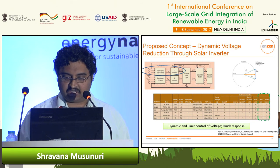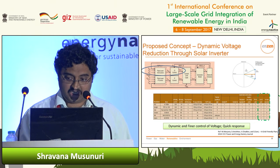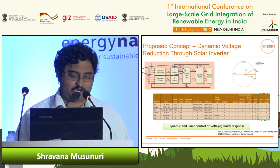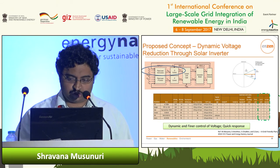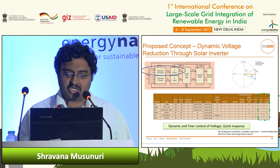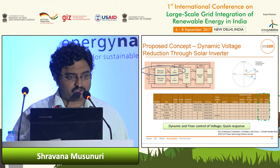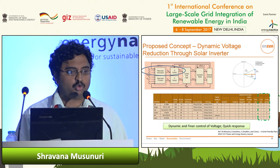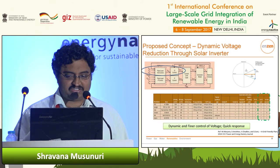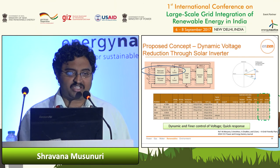In this pie chart, what I'm showing is: if I am supplying 100% real power and I overrate my inverter by just 10%, I have the capability to supply or absorb up to 46% rated reactive power. But most of the time you don't even need to overrate your inverter — you can use the same capacity inverter, still generate 100% real power, and also generate reactive power from the available headroom. This reactive power capability in turn helps you control the voltage.